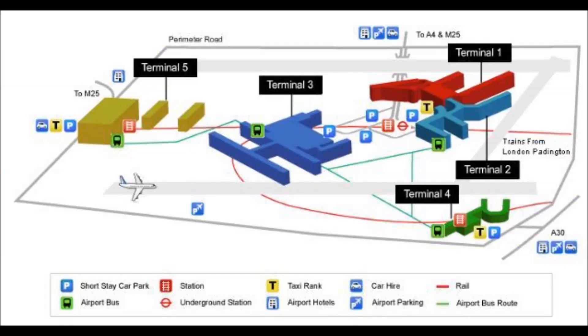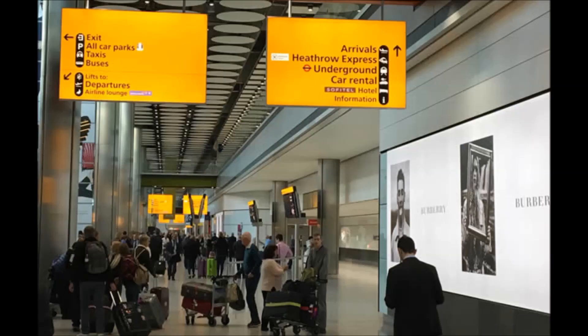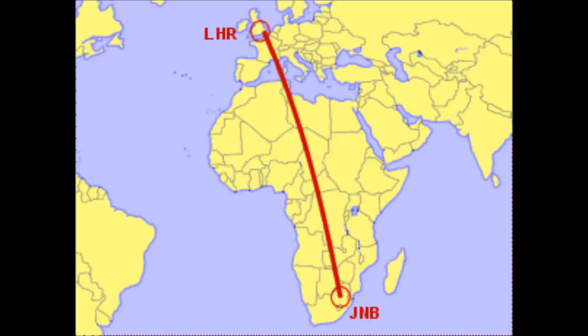We arrived in Heathrow, an amazing complex, and it took us about an hour and a half to get from Terminal 3 to Terminal 5. Although the way was very well marked and the signs were in English, the crowd was very large waiting for the bus. But we finally climbed on the bus and made it to our next connection from Heathrow to Johannesburg.